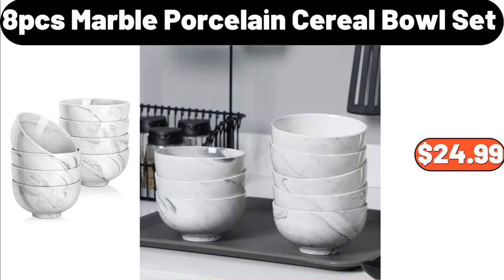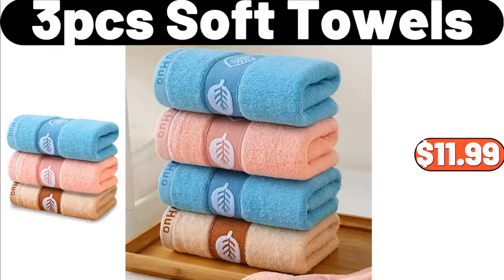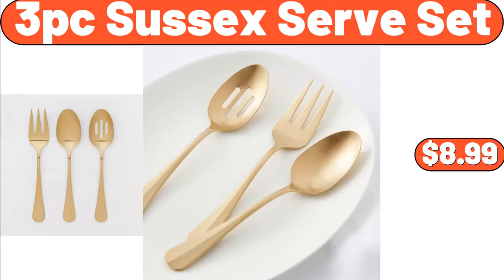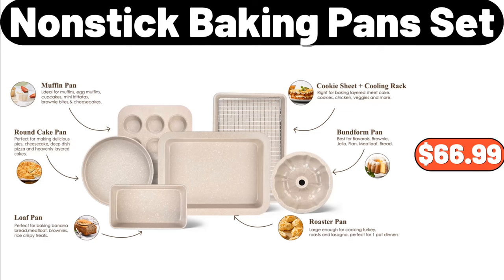8-piece marble porcelain cereal bowl set, $24.99. 3-piece soft towels, $11.99. Milk frothing pitcher, $12.99. 3-piece Sussex serve set, $8.99. Nonstick baking pan set, $66.99.